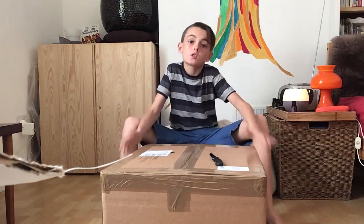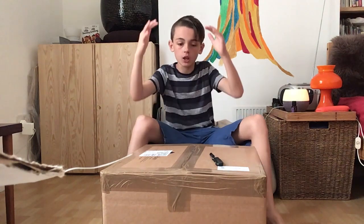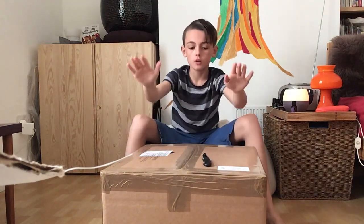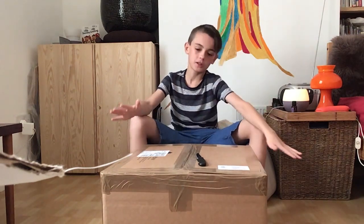Hello everyone, welcome back to the channel. Today I'm doing a video and I'm doing it with this giant box. This box contains something amazing because it's my birthday party tomorrow.